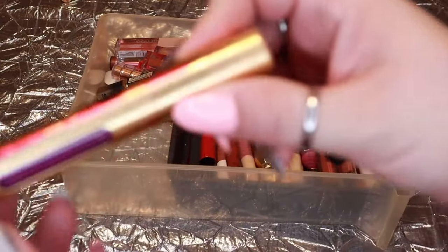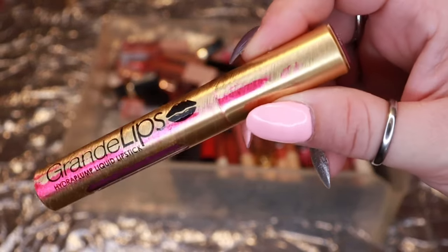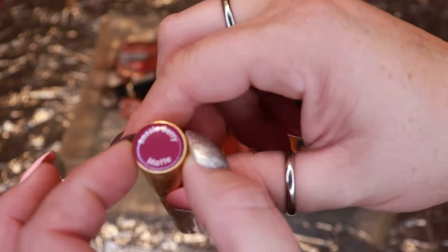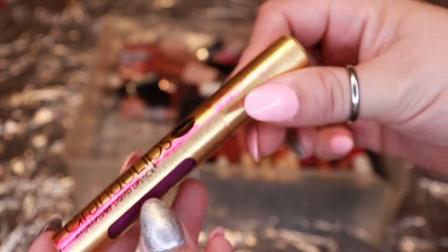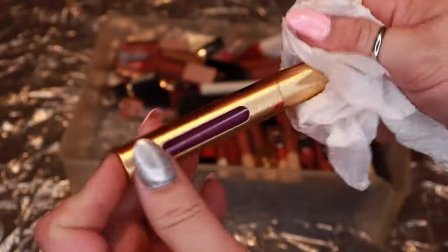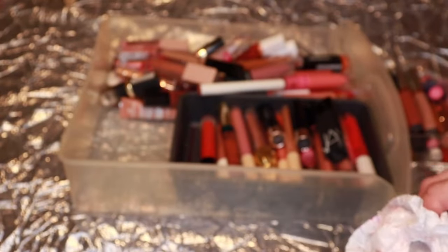This pretty shade from Grande Lips is actually leaking, which tells me the formula is going bad. It's that purple shade I say I don't have, but I don't wear it either. I'll go ahead and declutter it.